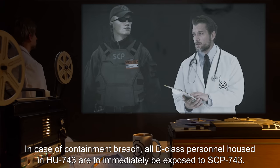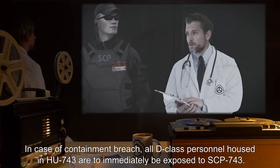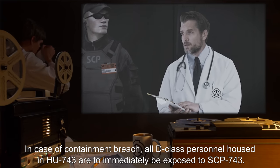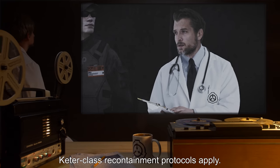In case of containment breach, all D-Class personnel housed in HU-743 are to immediately be exposed to SCP-743. Keter-Class recontainment protocols apply.